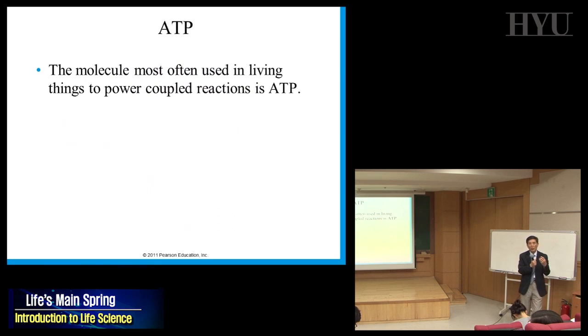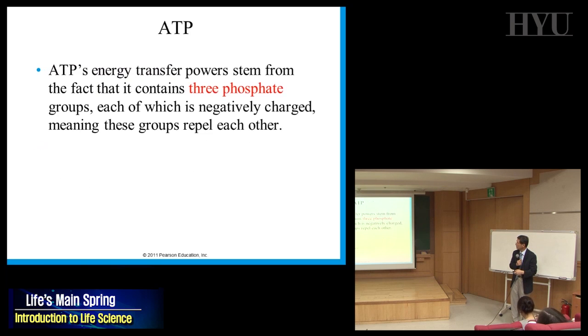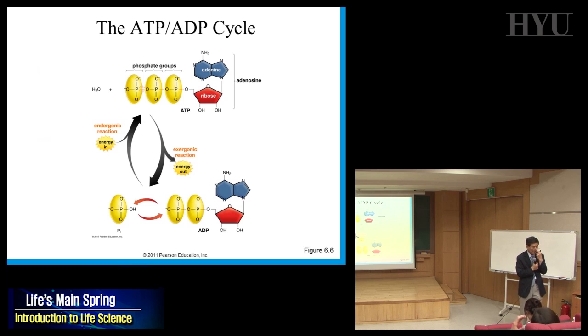The molecule most often used in living things to power coupled reactions is ATP — adenosine triphosphate. ATP is the cash inside the cell. Adenosine is part of a nucleotide. Do you remember nucleic acid — RNA and DNA? What are the three components of nucleic acid? Sugar, base, and phosphate.